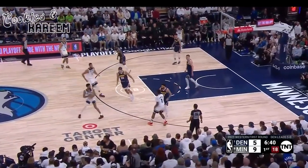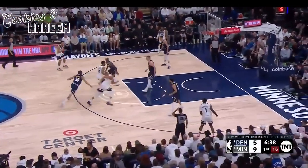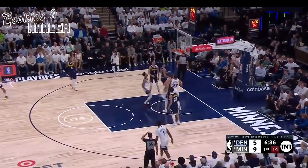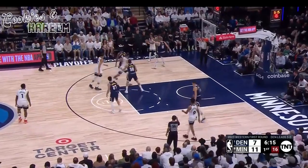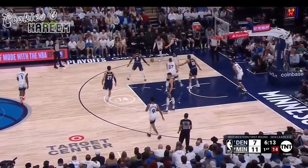So both teams struggling with their shooting at the start. Denver just two of seven. This is Alexander Walker — beautiful, high-arching floater.